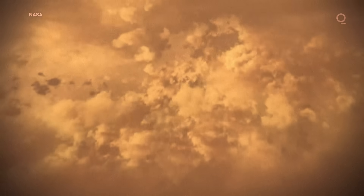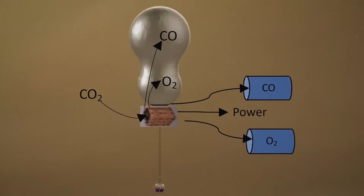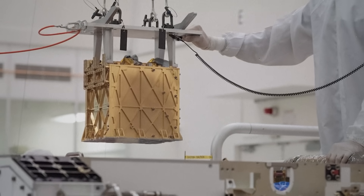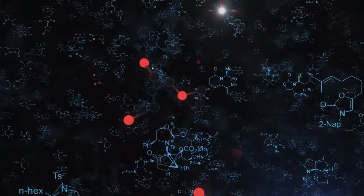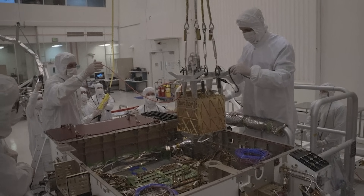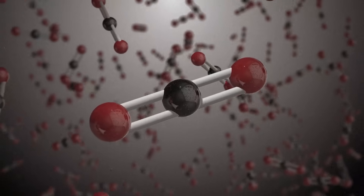But that only solves half of the problem, because we also need an infinite supply of electricity to run the system and power our scientific instruments. In a very basic sense, MOXIE works like a fuel cell running in reverse — it uses electricity to break molecules apart, while a traditional fuel cell creates electricity by combining molecules together. That means all you need to do to turn MOXIE into a generator is to run it in reverse. By recombining some of the carbon and oxygen into CO2, the device can generate a flow of electricity.